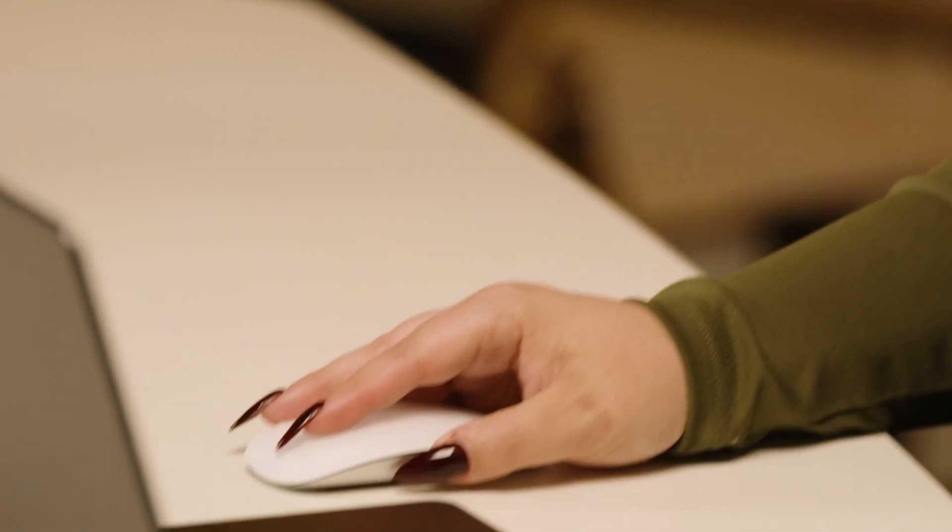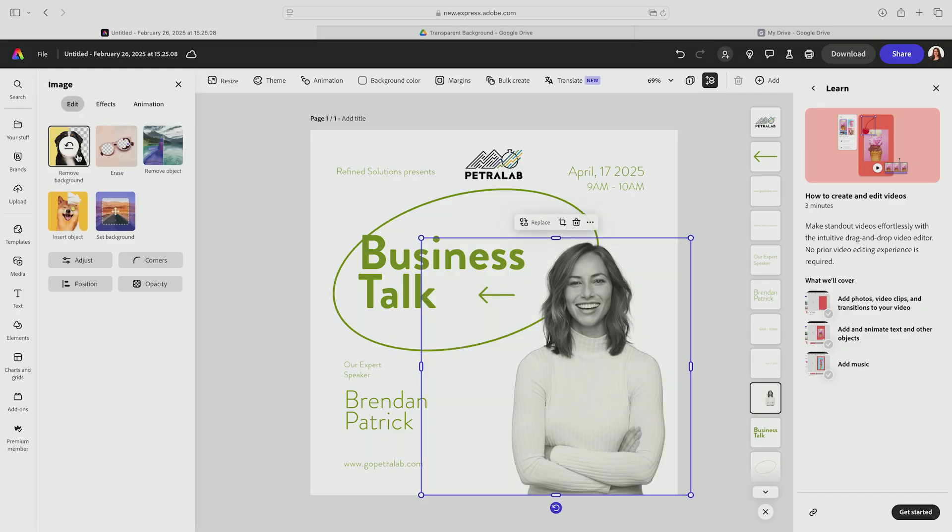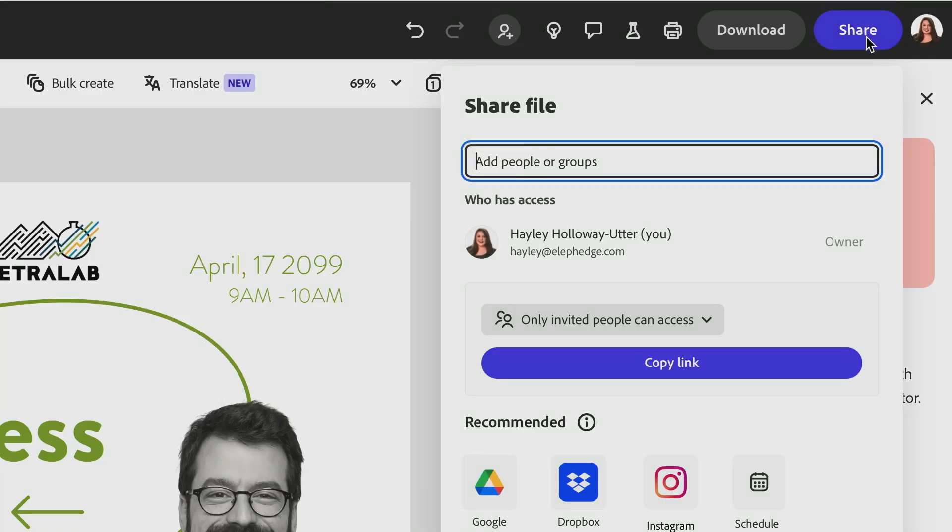Some of my favorite features are the AI features that have been added recently, where they can remove the background, integrate different imagery. You can also directly upload to social media.